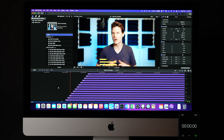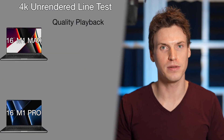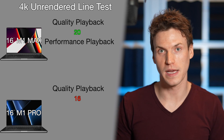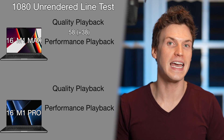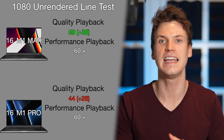The M1 Pro keeps being the tiniest sliver faster than the M1 Max again and again. Next is an FX stacking test in a more controlled scenario, with effects starting at evenly spaced intervals using a simple line animation from a third-party plugin stacked every 5 seconds. For a 4K unrendered timeline with quality playback, the M1 Max handled 20 lines before dropping frames while the M1 Pro could only handle 16. In performance playback, the M1 Max handled the full 60-line stack while the M1 Pro dropped at 50 lines. On a 1080 timeline with quality playback, the M1 Max reached 58 lines and the M1 Pro reached 44 lines. Both handled the full 60-line stack in 1080 with performance playback.